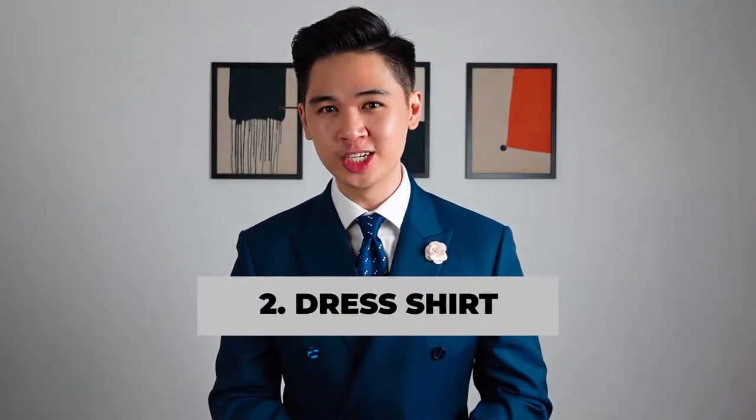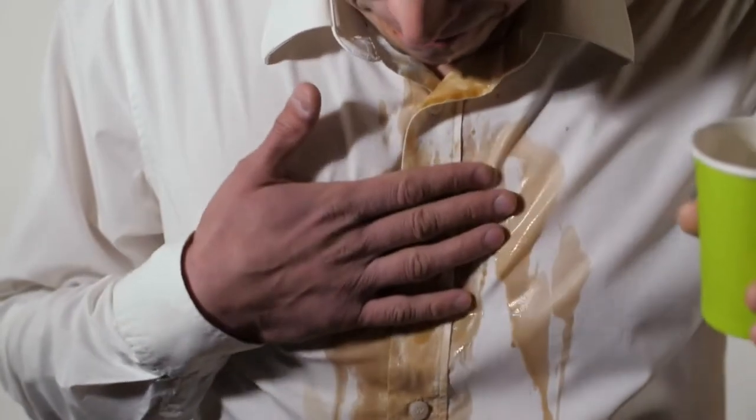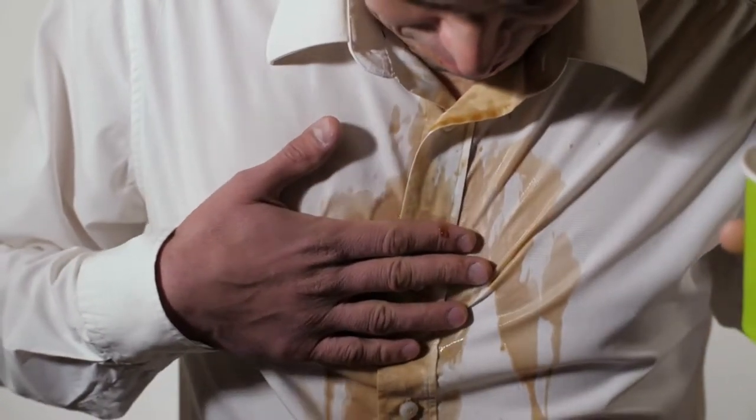The second way to instantly look better in a suit: a clean and quality dress shirt. Remember guys, the chain is only as strong as its weakest link. Wearing your stained and overworn dress shirt is only gonna instantly make you look second-class, so don't cut corners with your dress shirts.